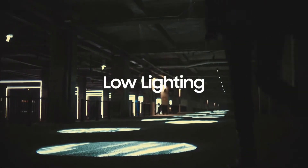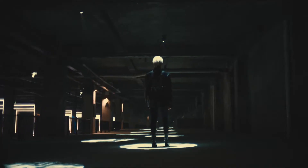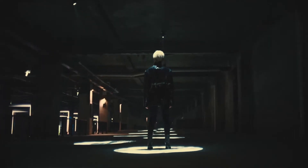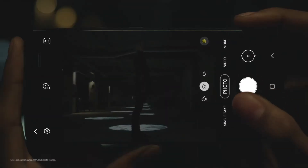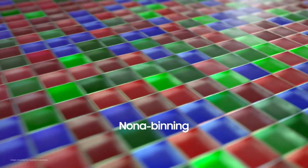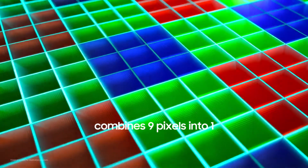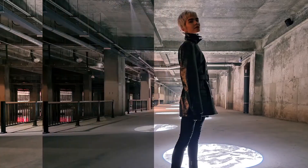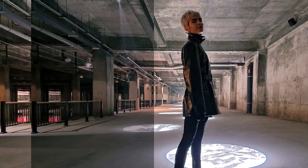Low-light situations provide a more challenging environment. When pixels do not receive enough light, images produce noise — irregular grainy spots that distort the image. Groundbreaking NONA binning technology addresses this: at the sensor stage, a set of nine pixels are combined into one larger pixel, increasing each pixel's surface area for capturing light. This ensures the sensor gets enough light to produce bright, detailed photos, even in darker environments.